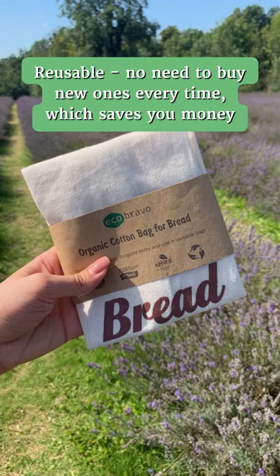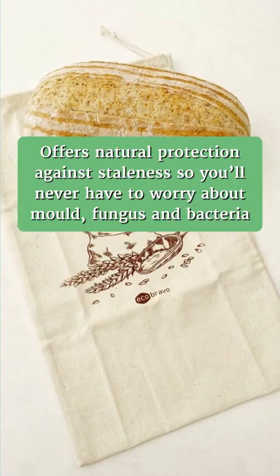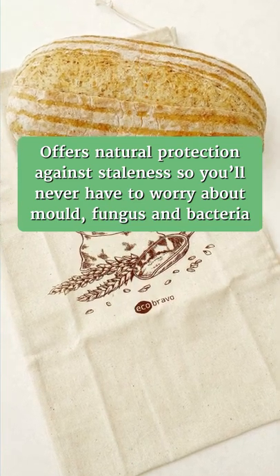Reusable — no need to buy new ones every time, which saves you money. Offers natural protection against staleness, so you'll never have to worry about mold, fungus and bacteria.